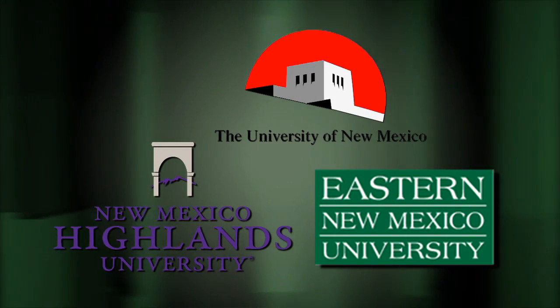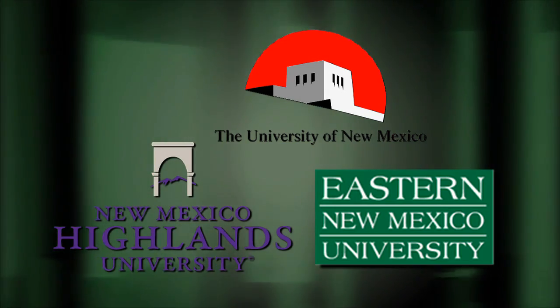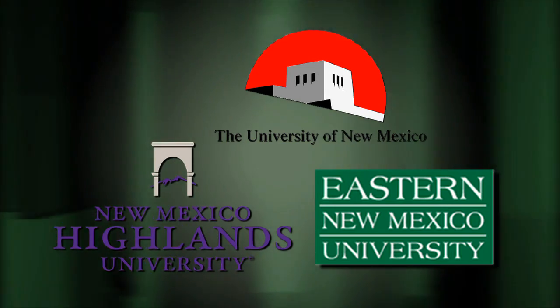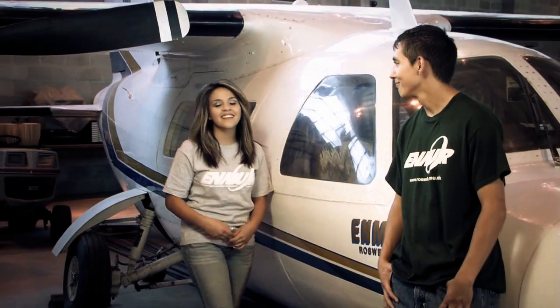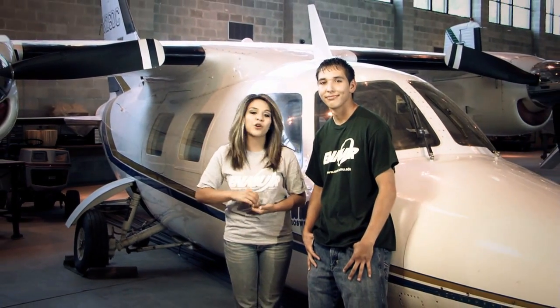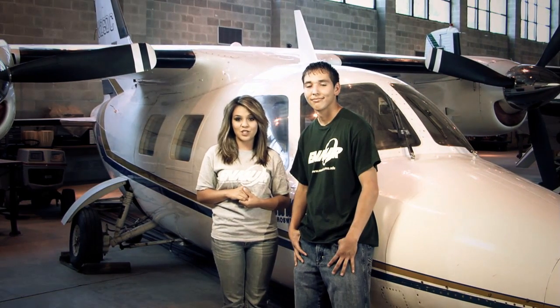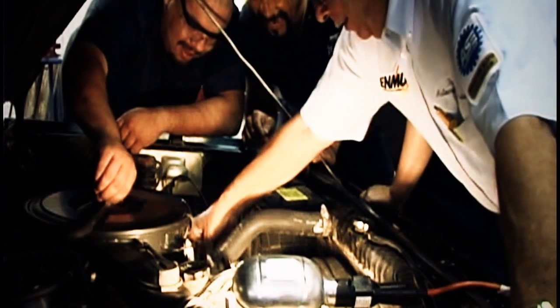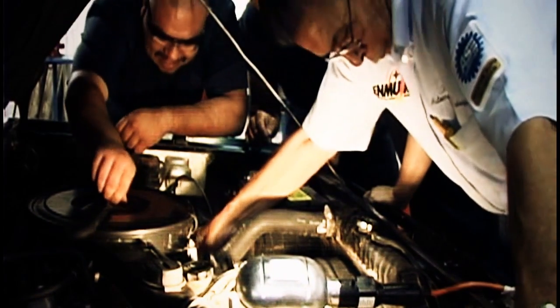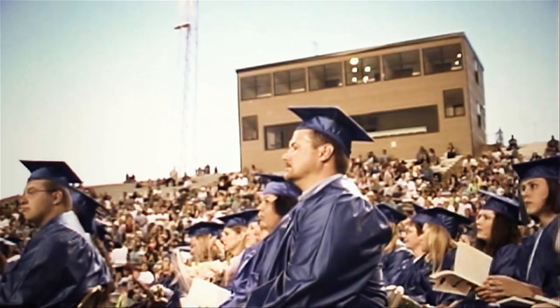Through partnerships with universities like ENMU, New Mexico Highlands University, and the University of New Mexico, students can complete a bachelor's or master's degree in a number of fields right here on campus. ENMU Roswell also offers many programs to train you for a real-world career. Through the Career and Technical Education division, students are trained in a number of fields. Career and Technical Education is high-tech, hands-on training focusing on the careers in highest demand for skilled workers in the fast-paced world of technology.